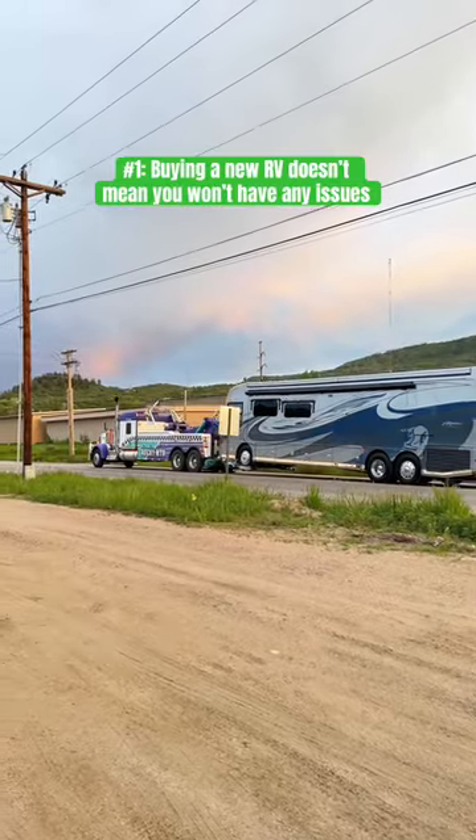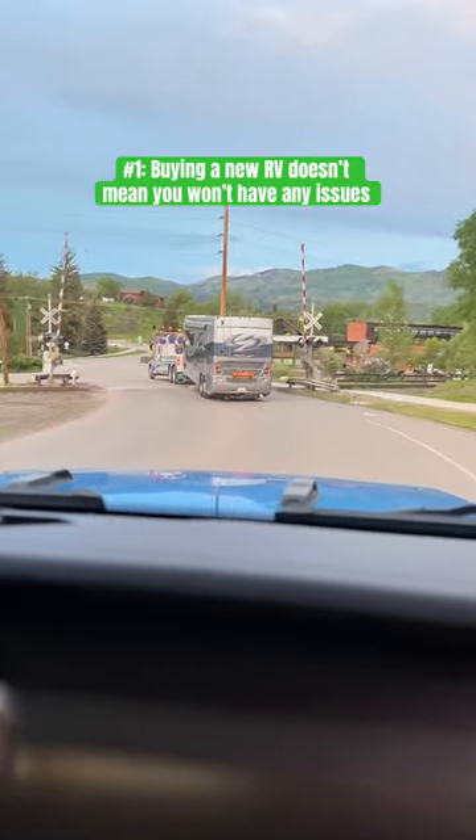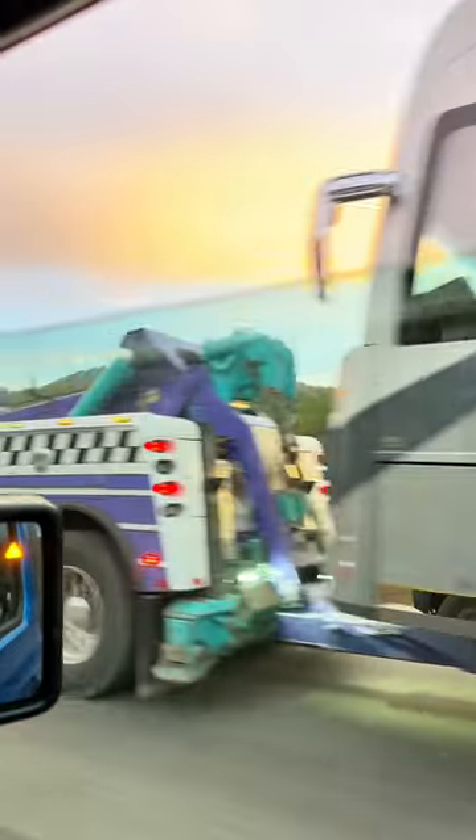New RVs go through a break-in period the first year. RVs aren't like cars — they're not built on an automated assembly line, and each make and model is very different. RVs have lots of different components from the interior to the engine, and plus you're driving your house down the road, so things are bound to happen.